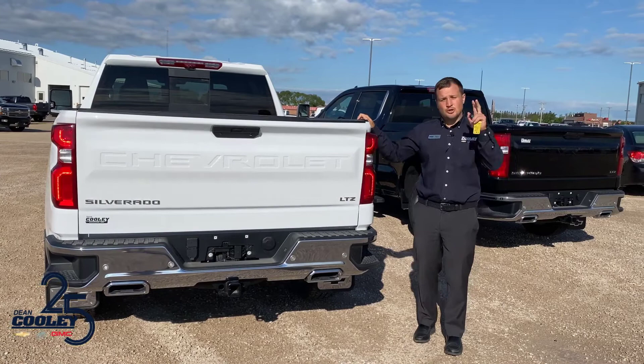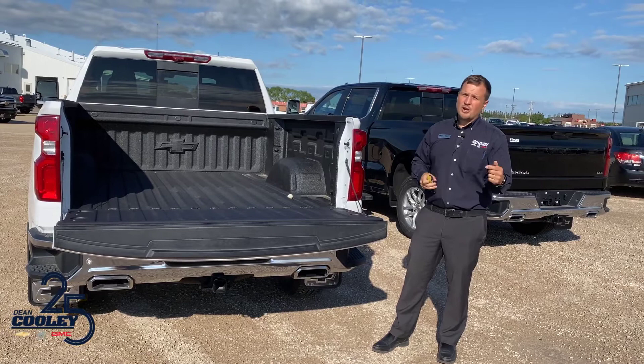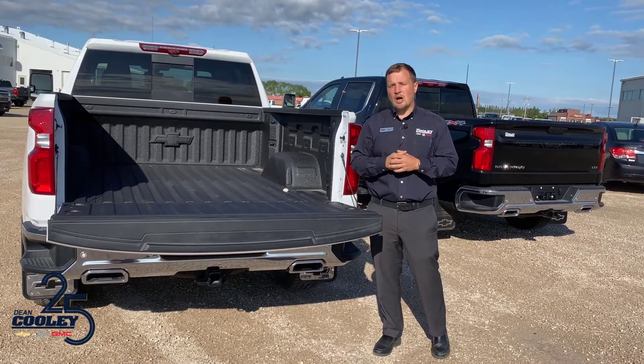The Max Trailer Package truck can come in two cab configurations — crew cab and double cab — and you also get your choice of two different box lengths. The five-foot-eight box is really good for those bumper-tow trailers, but if you're going to go to a fifth wheel, you might want to consider the six-foot-six box — you're going to be able to tow that fifth wheel a lot more efficiently.